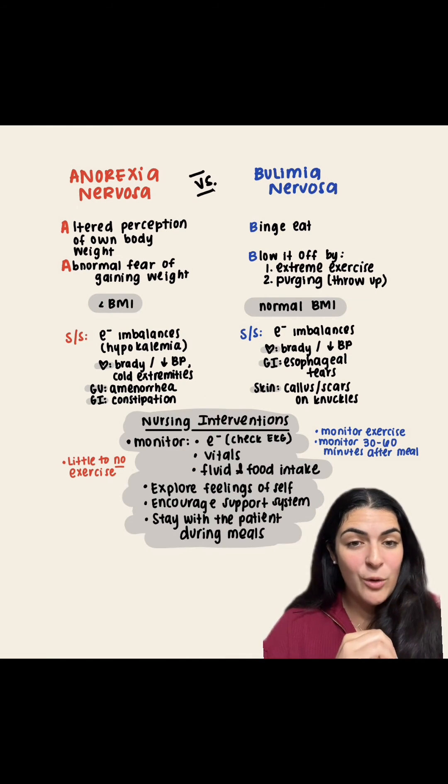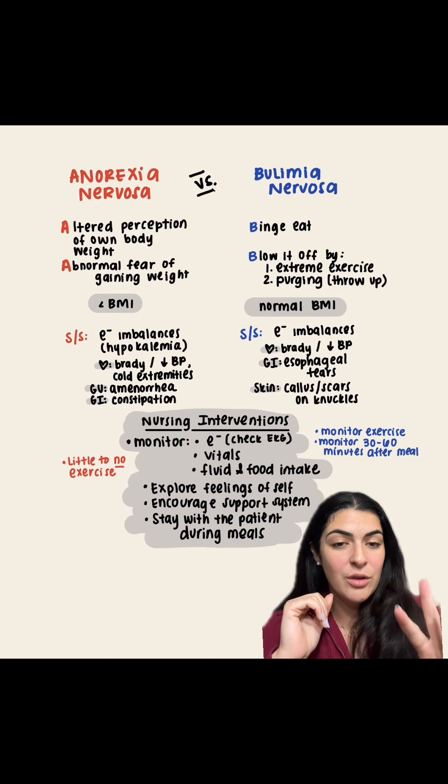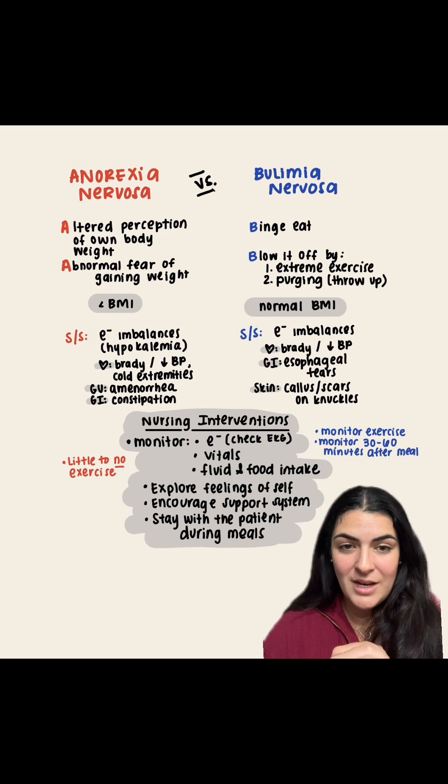Now let's tackle our nursing interventions. In the middle, we have interventions geared toward both anorexia and bulimia. We're going to monitor electrolytes, check an EKG to make sure potassium is not affecting cardiac rhythm, check vitals for bradycardia and hypotension, and monitor fluid and food intake. We're going to explore feelings of self, encourage support systems like family, and stay with the patient during meals to make sure they're eating.